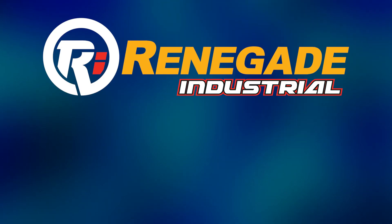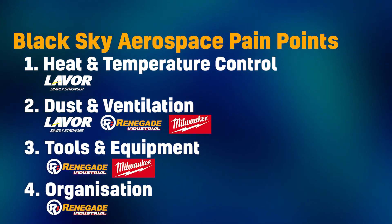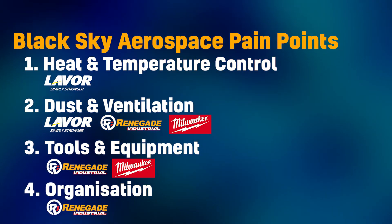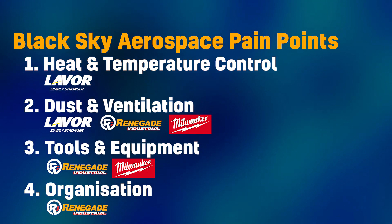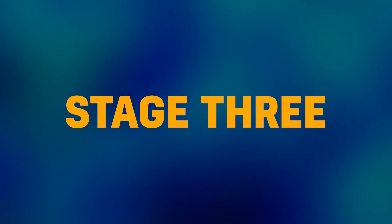This is shaping up to be an awesome project. Here's how it's going to go: Stage one has us giving Black Sky their well-deserved gear drop from Renegade Industrial and our friends at Milwaukee and Lavore, to address their pain points of heat and temperature control, dust and ventilation, tools and equipment, and organisation. Stage two sees us planning and manufacturing our rocket, with stage three being our big launch.